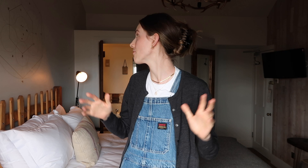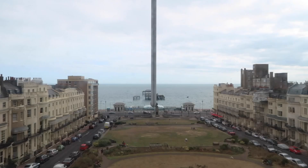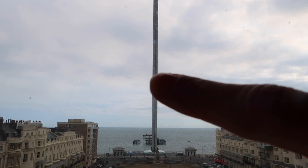So up first I'm going to show you my accommodation. I'm staying at the Artist Residence and I flippin love it. From what I gather, every room is slightly different and every room has its own unique quirks. It's really cute and most importantly it has a wonderful view, apart from the i360 which is literally just a massive stick right in the way.